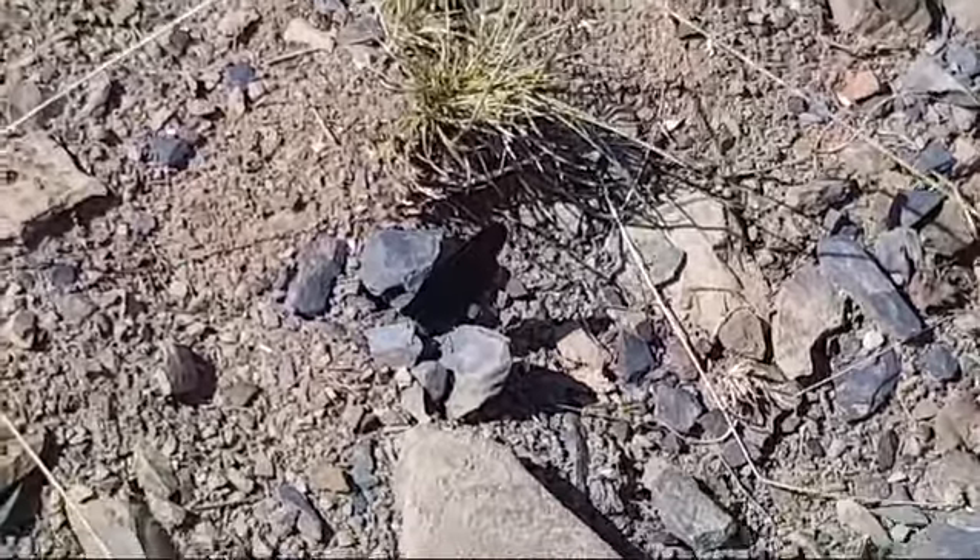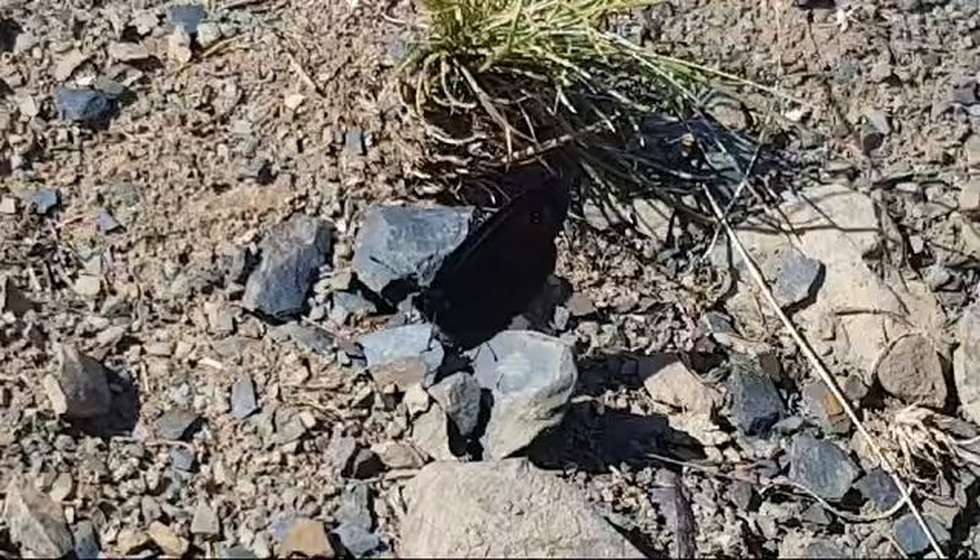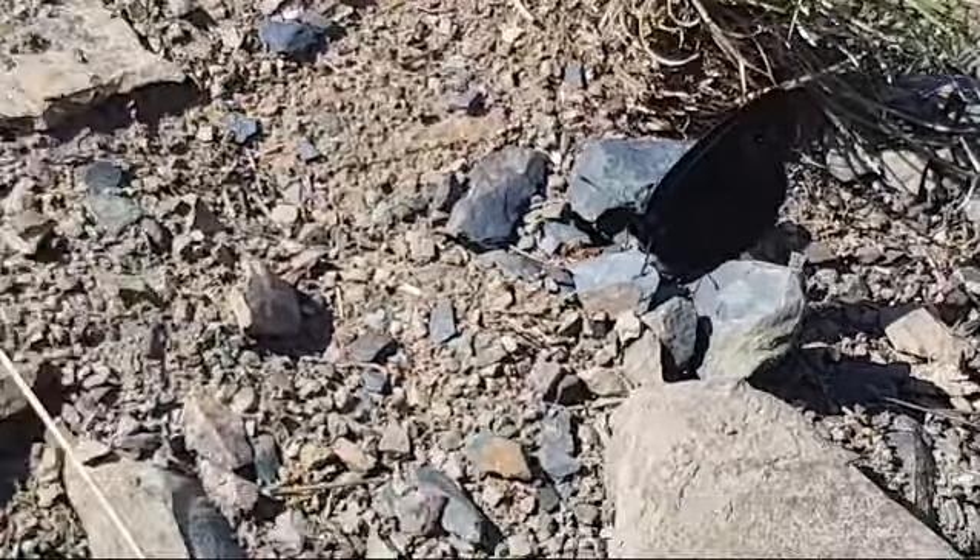And would you believe, probably the best views are by the car park. We've been searching for the past hour — I've seen lots of them. This is possibly the best view so far.